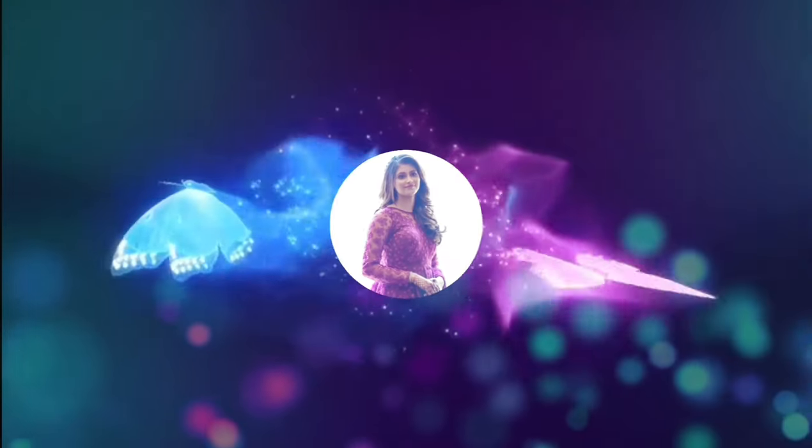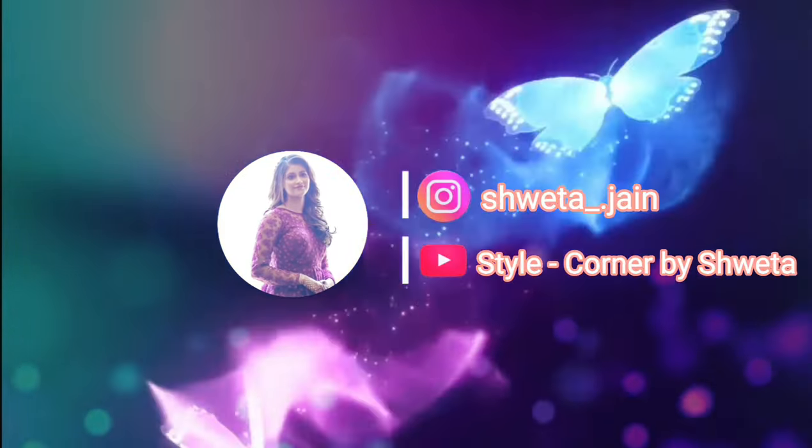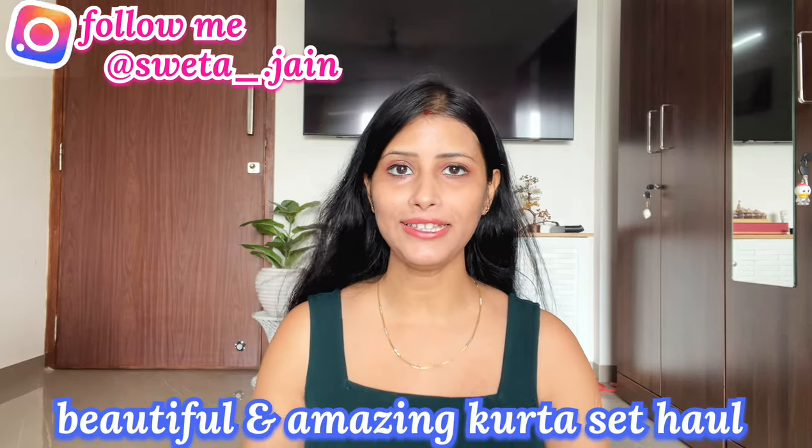Hello and once again welcome back to my channel. Today's video is going to be a very cute shirt set haul video. I am going to share with you some very amazing party wear and casual shirt sets. This is all from Amazon, which I have bought at a very affordable price.